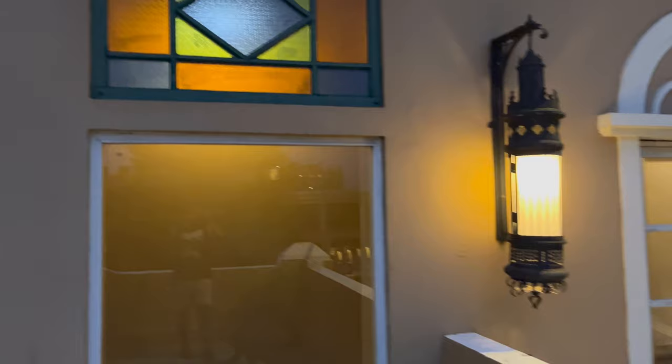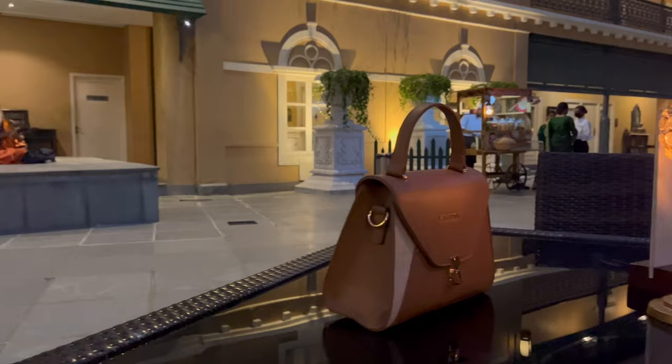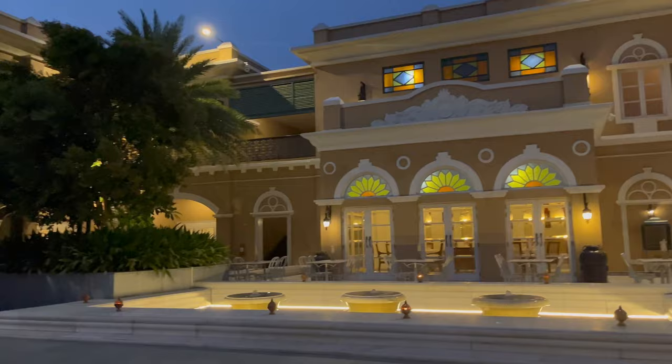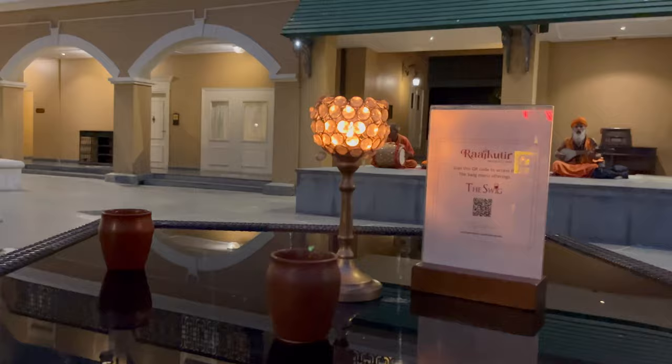Grace your evening with the Shondha Arati at their courtyard. Every evening they have this spellbinding cultural folk performances straight from the roots and heart of Bengal. They served us complimentary tea and snacks, and the best part is that you can ask for more while you enjoy the Baul songs.